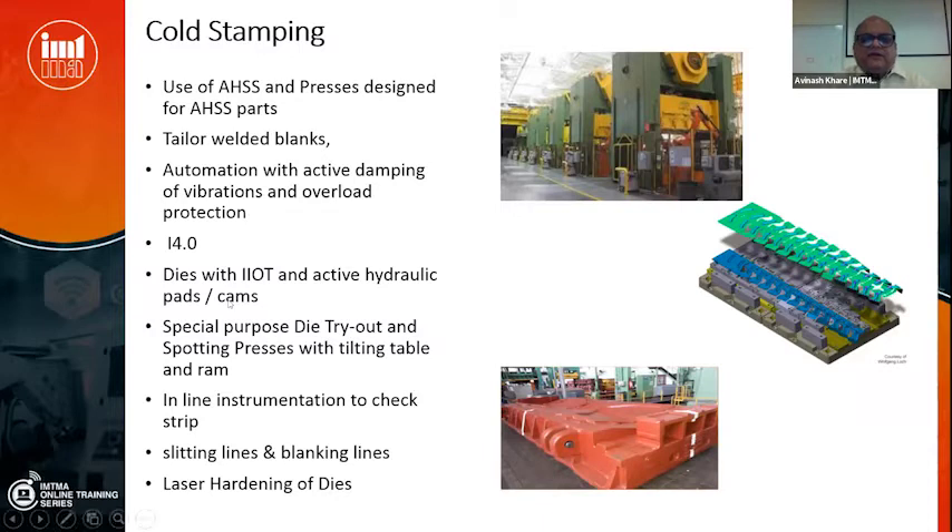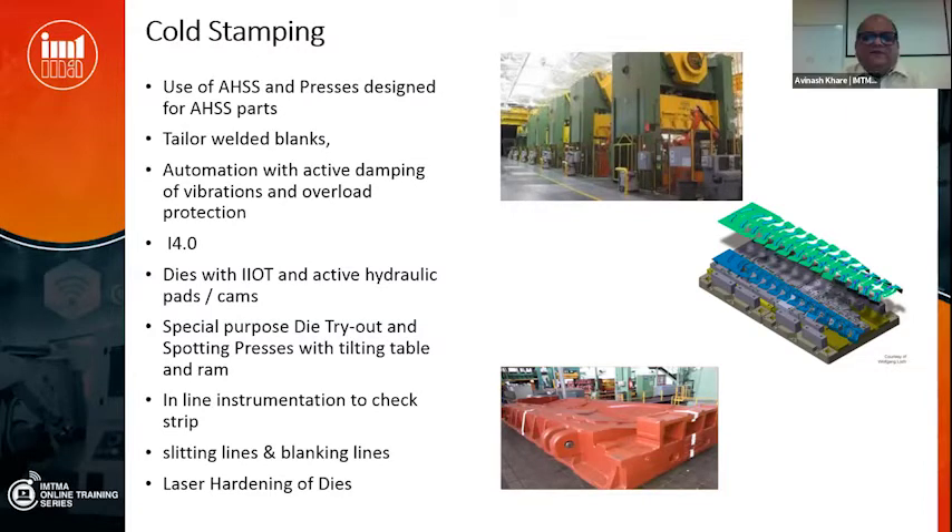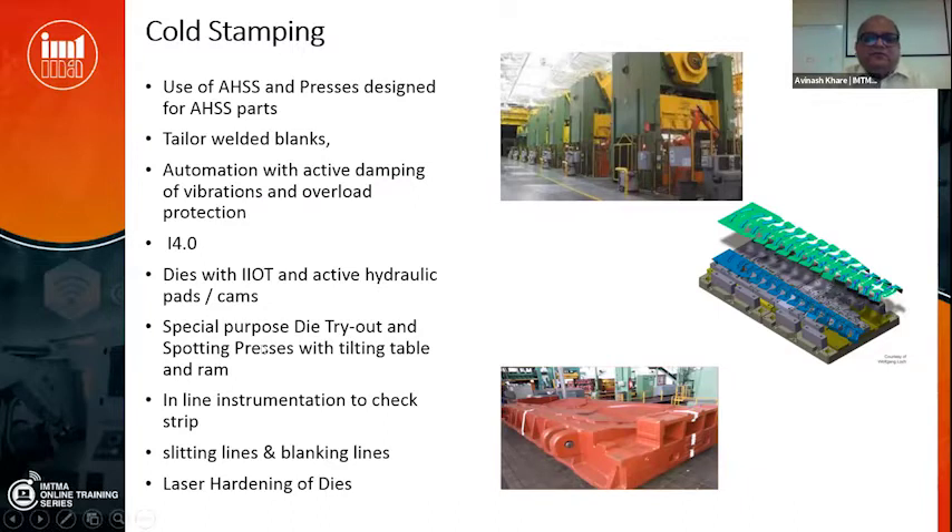The problem is that many of the technologies where India is lacking have been mastered by the Chinese — so we have cause to worry. With Atmanirbhar initiatives it is only wise that we venture into these things before it is too late. There are also special-purpose die tryout presses and spotting presses where the table can be tilted so that someone can grind the upper and lower die. Recently somebody bought such a press in India, but these presses are still not available as an application here — this is a segment which needs to grow.